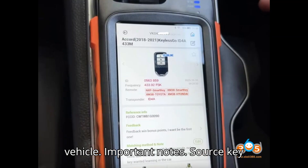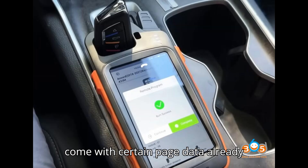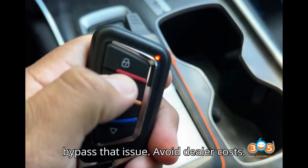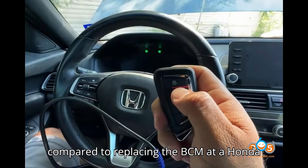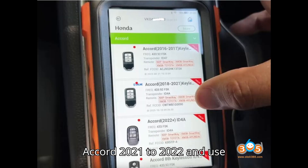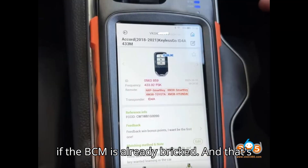Important notes: ZORS key advantage — ZORS keys work because they come with certain page data already locked. Since the bricked BCM cannot send data to lock the chip, these keys can bypass that issue. Avoid dealer costs — this method can save significant costs compared to replacing the BCM at a Honda dealership. By following these guidelines, you can avoid bricking the BCM when programming keys for the Honda Accord 2021 to 2022, and use ZORS universal keys to resolve issues if the BCM is already bricked.